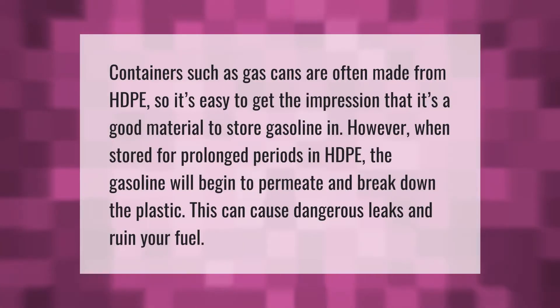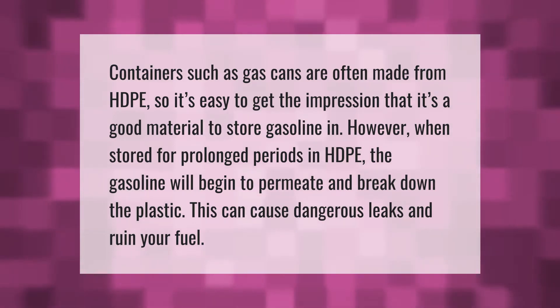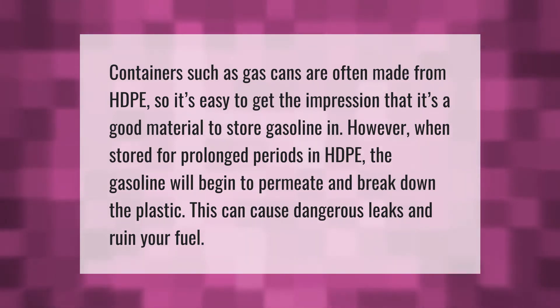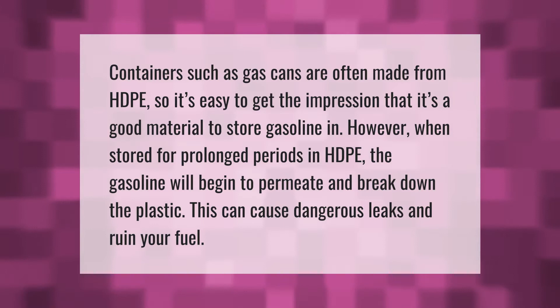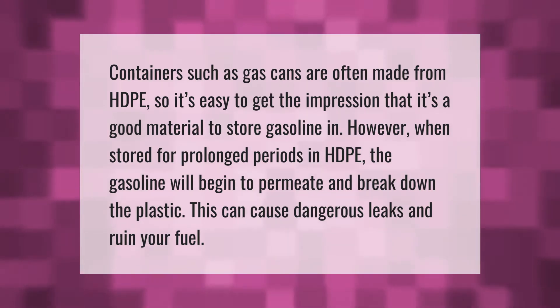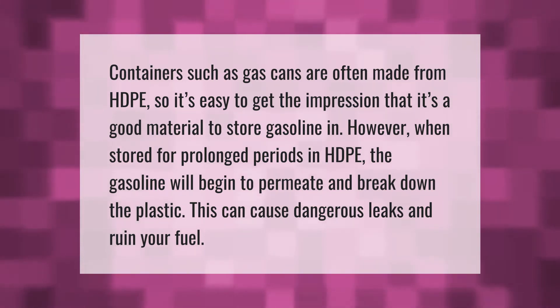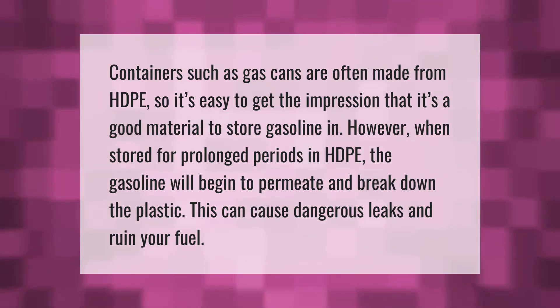Containers such as gas cans are often made from HDPE, so it's easy to get the impression that it's a good material to store gasoline in. However, when stored for prolonged periods in HDPE, the gasoline will begin to permeate and break down the plastic. This can cause dangerous leaks and ruin your fuel.